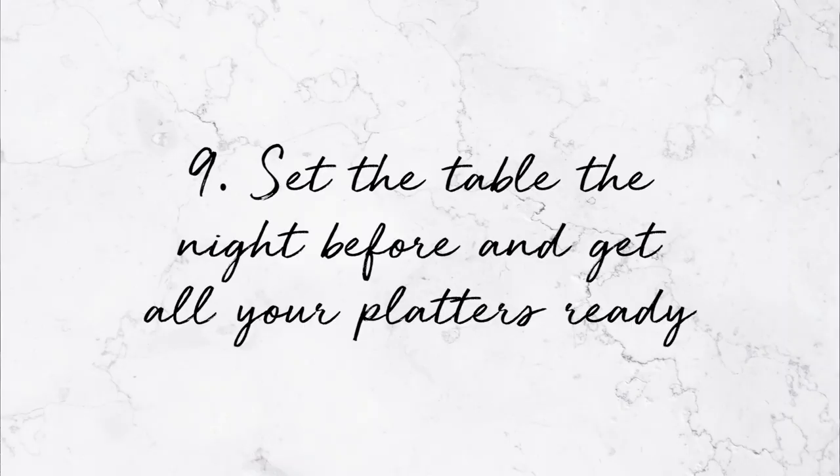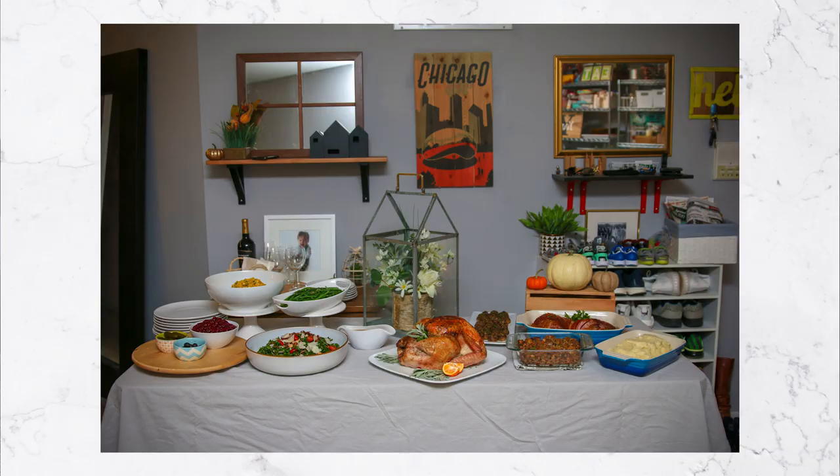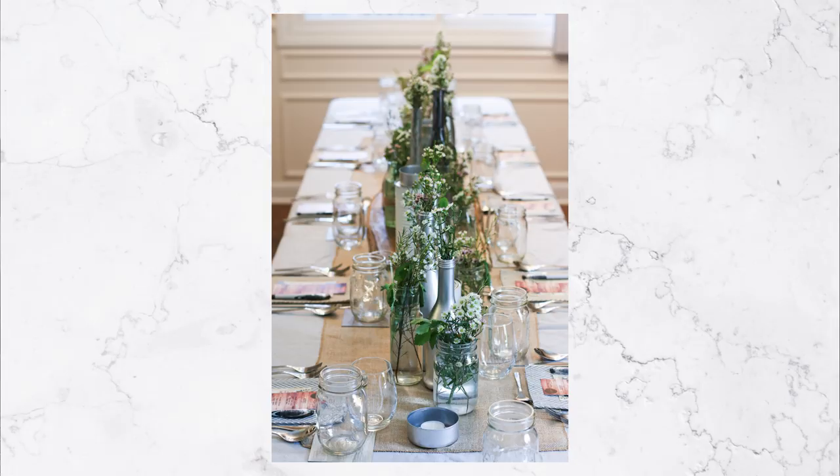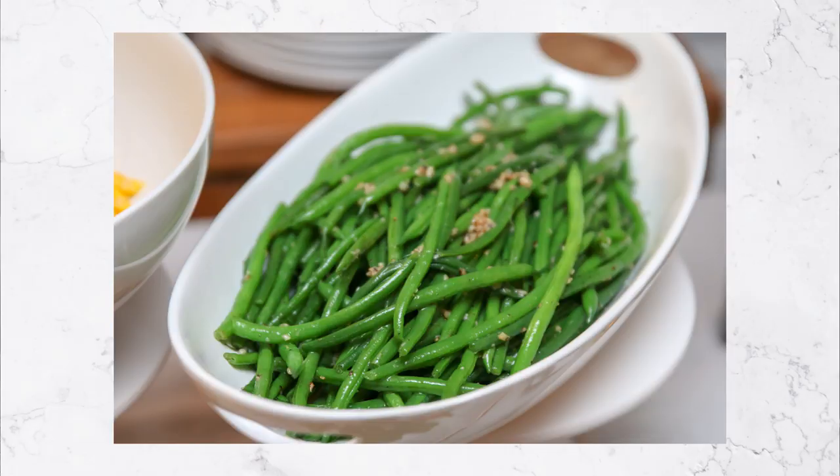Nine: set the table the night before and get all your platters ready. Make sure you have a dish for every single dish you're making — your serving ware, where the turkey is going, stacks of plates, silverware, wine glasses — all ready to go. Reserve all those things outside your kitchen, on your dining table or wherever. I even go the extra mile by putting post-it notes on top of the dishes labeling corn, green beans, cranberry sauce — whatever it is — so that guests know where everything goes. It saves you a whole lot of stress.